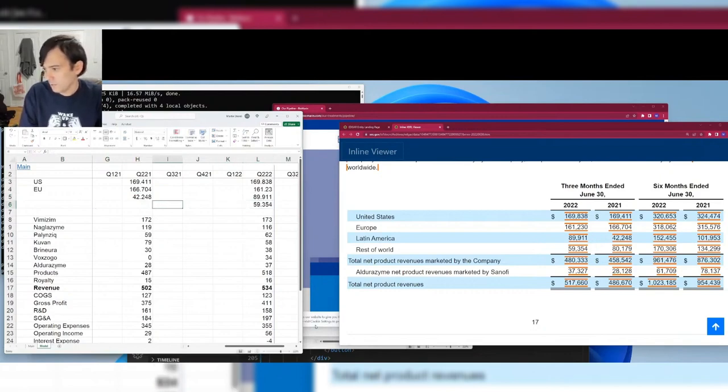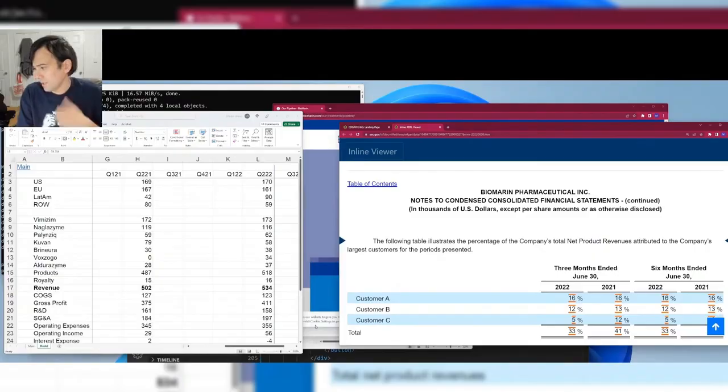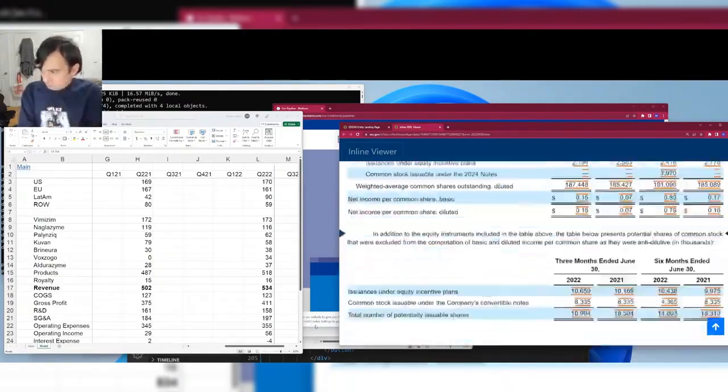They have revenue from Russia and China. Rest-of-world sales may be down a bit due to Russia, but BioMarin probably hasn't stopped selling there — it would be cruel to stop selling life-saving drugs. There could be some payment timing issues.